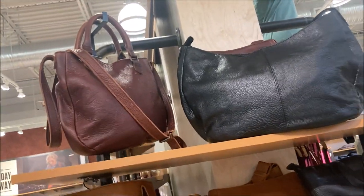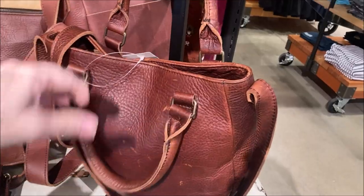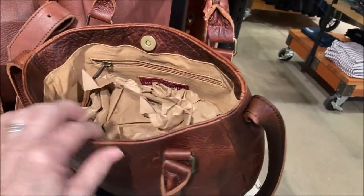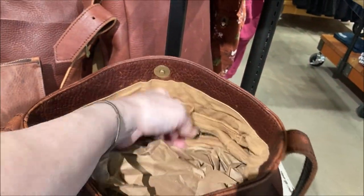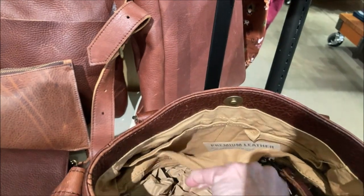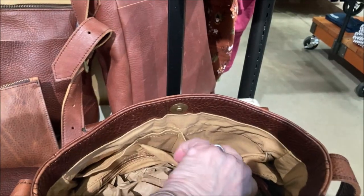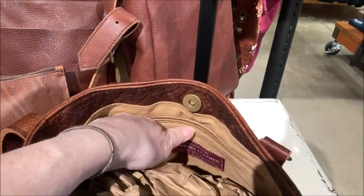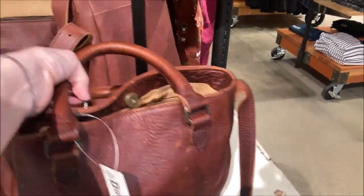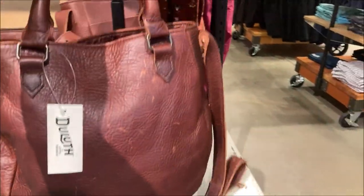There's a purse on the top row — let me get a better look. It's sort of a cognac color. It's got a lot of good organization too. It has nice rolled handles and a crossbody strap.